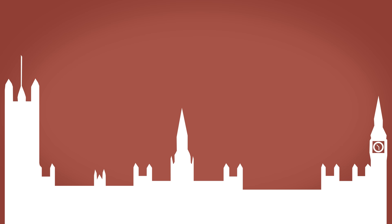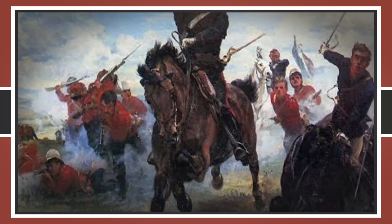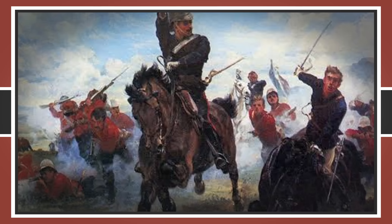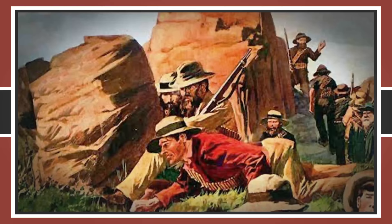By January 1881, he had mustered together a relief force, and despite feelings in the British government that this conflict would be best avoided, he marched his soldiers in. Almost immediately he met an entrenched and outnumbering Boer force at Lang's Neck. With some gusto and artillery fire, cavalry would charge again and again over broken ground and come out on the losing side against accurate and consistent fire. After taking heavy casualties and losing several officers to Boer marksmen, Colley was put on the retreat.